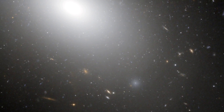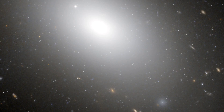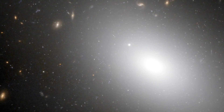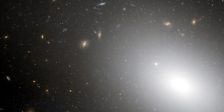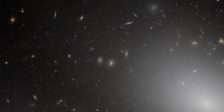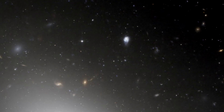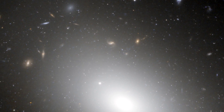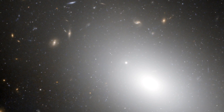The NASA ESA Hubble Space Telescope has captured a new image of the galaxy NGC 1132, which is most likely to be a cosmic fossil — the aftermath of an enormous multi-galactic pileup, where the carnage of collision after collision has built up a brilliant but fuzzy giant elliptical galaxy, far outshining typical galaxies.